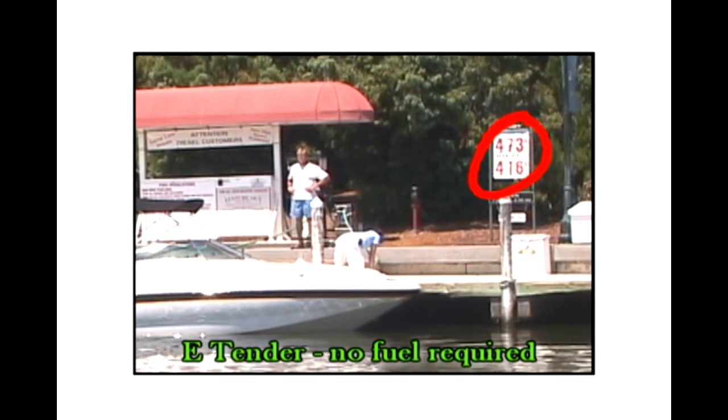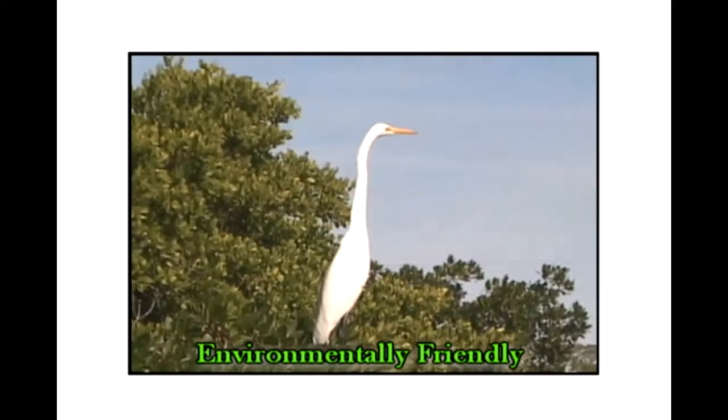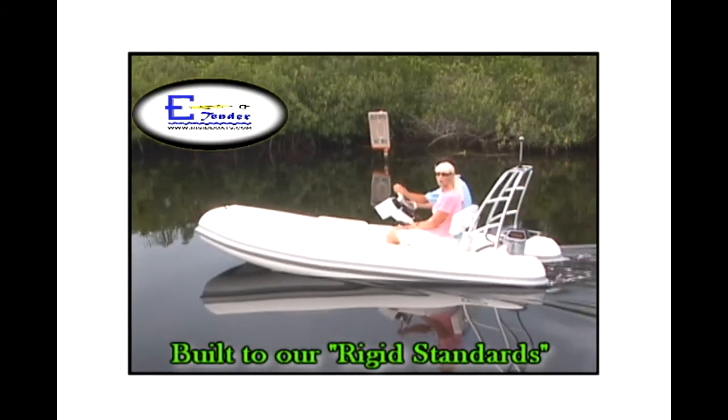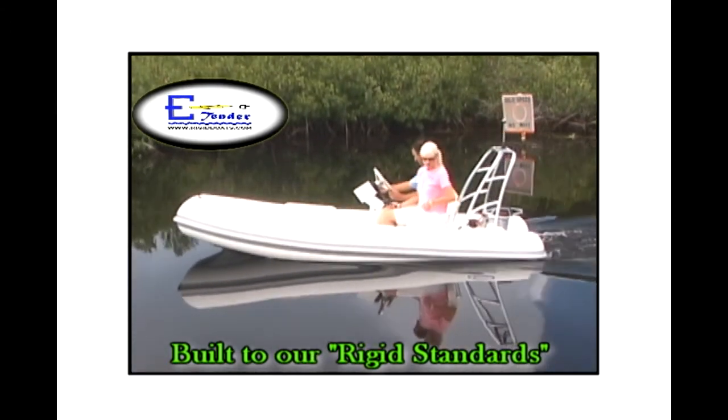Today, more and more people are concerned about fuel costs, the environment, and enjoying a hassle-free lifestyle. The E-Tender fits that line of thinking perfectly. Speaking of hassle-free, the E-Tender features the same rigid standards that our customers have come to expect from our original Rigid Boats, which are virtually maintenance-free.